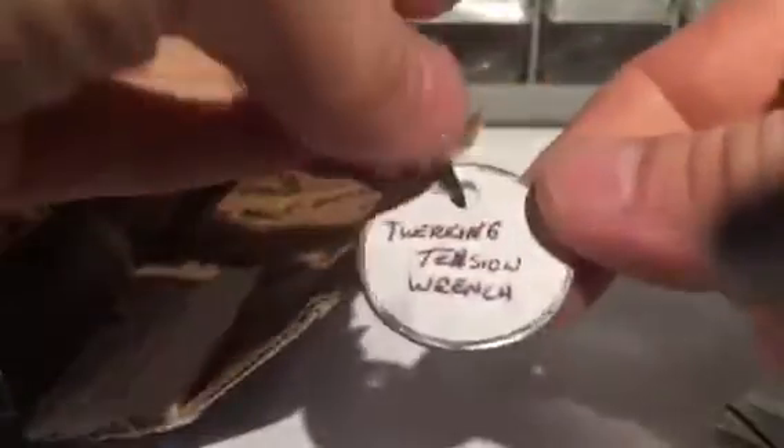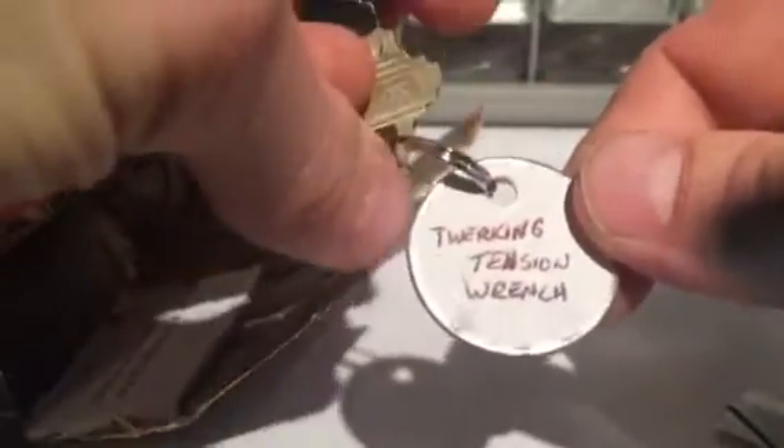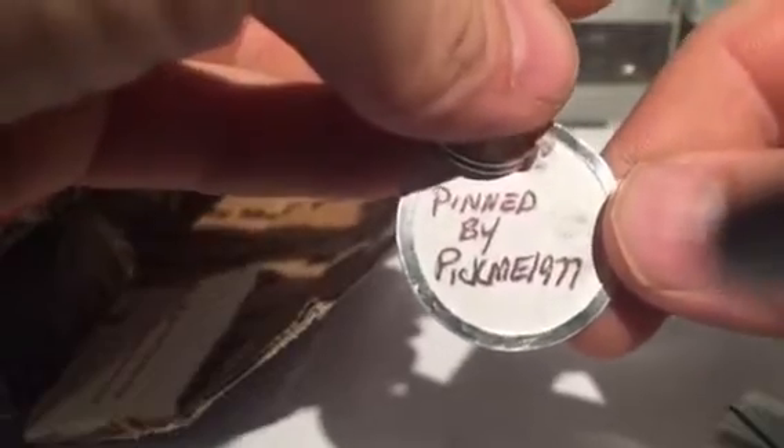Got another little Schlage then — a twerking tension wrench — and this one is pinned by Pick Me 1977. Awesome, so there's got to be some kind of spools in here or something. I'm pretty sure I've seen this lock before, but I'm not good at remembering what's inside any locks except for my own.